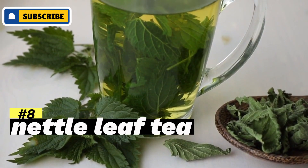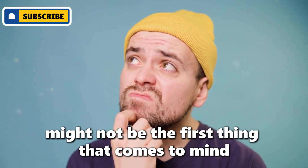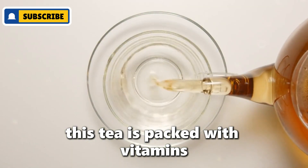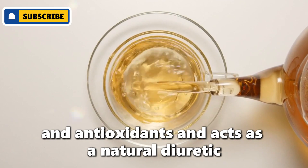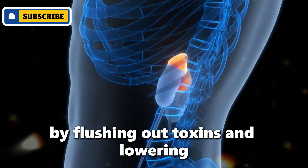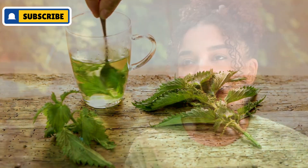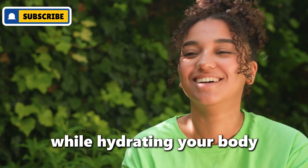Number eight: nettle leaf tea. Nettle leaf might not be the first thing that comes to mind when you think of tea, but it's a treasure trove of nutrients that can benefit your kidneys. This tea is packed with vitamins, minerals, and antioxidants and acts as a natural diuretic. It helps in maintaining kidney health by flushing out toxins and lowering creatinine levels. To enjoy nettle leaf tea, simply steep the dried leaves in hot water — it's a gentle and effective way to support your kidneys while hydrating your body.